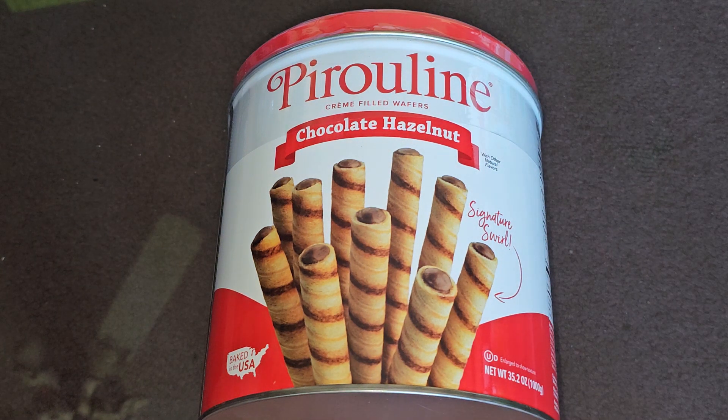This is going to be a Costco sale item review of the Pyrrolene Chocolate Hazelnut Cream-Filled Wafers. The price of this is $8.99 normally, and it was $2 off, so basically $7. Let's go ahead and take a look.